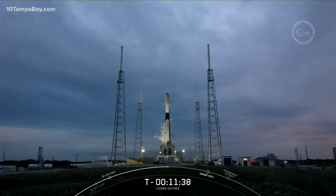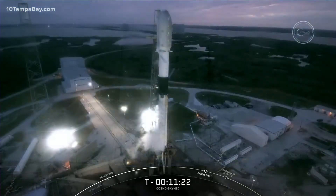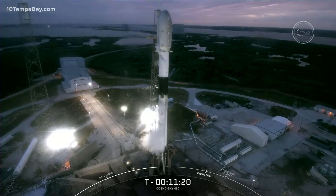We begin propellant loading at T-minus 35 minutes. Falcon 9 is a bi-propellant vehicle, meaning we use two propellants: a fuel and an oxidizer. For Falcon 9, we use a refined form of kerosene called RP-1, or rocket propellant 1, as our fuel. Falcon 9's oxidizer is super-chilled liquid oxygen, or densified LOX, chilled well below its boiling point to increase its density, allowing us to load more into the first and second stage LOX tanks.